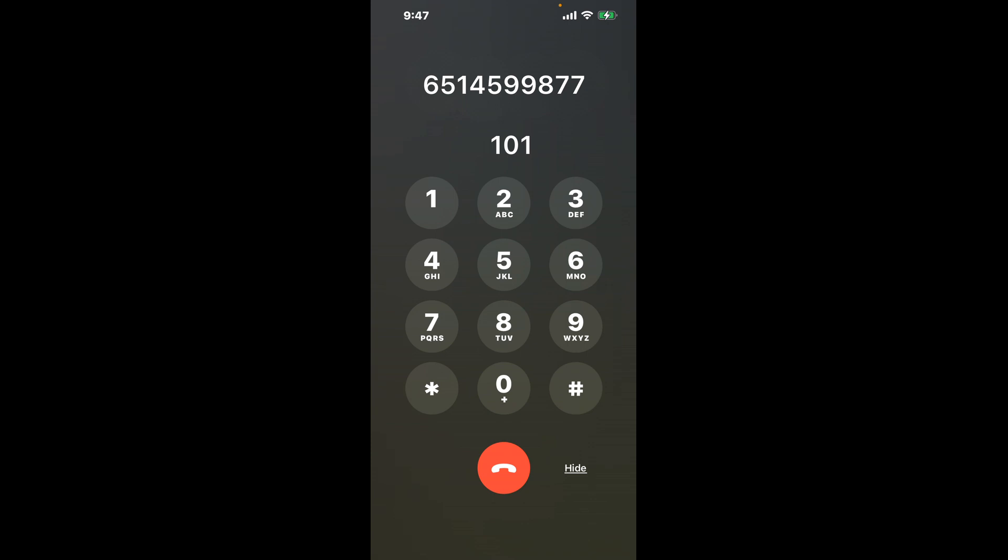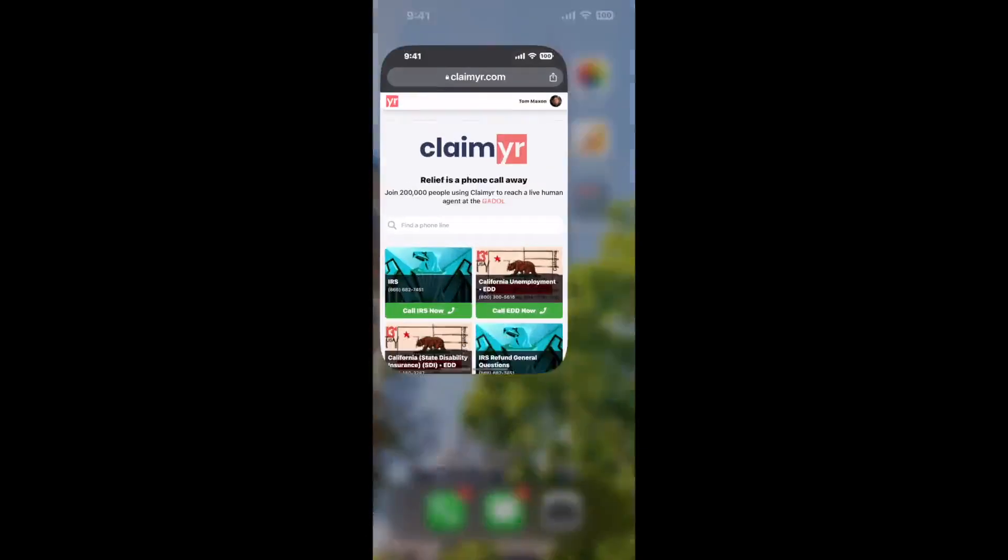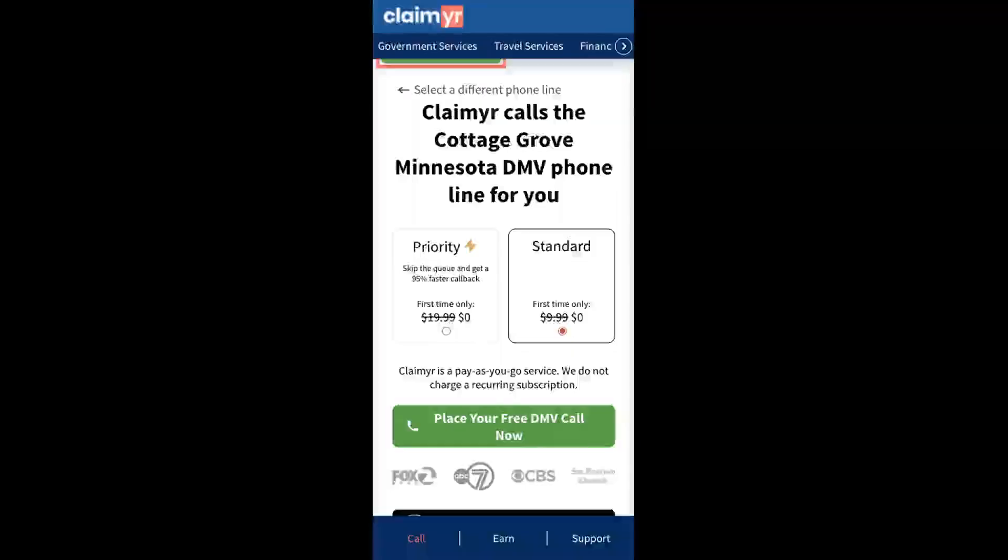The next method is the better way to reach a live person at Cottage Grove, Minnesota DMV. I built a calling tool. To use it, open up your browser, go to claimyr.com, and search for the Cottage Grove, Minnesota DMV option.